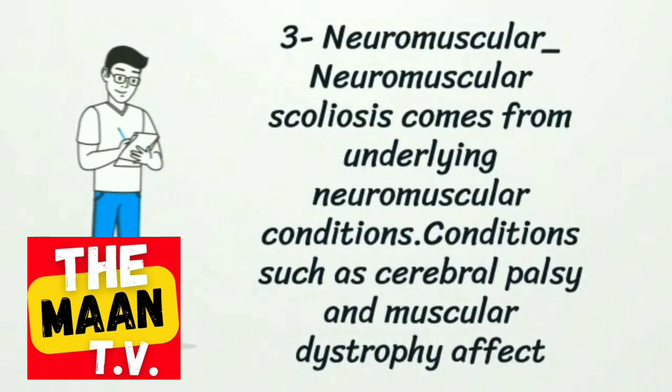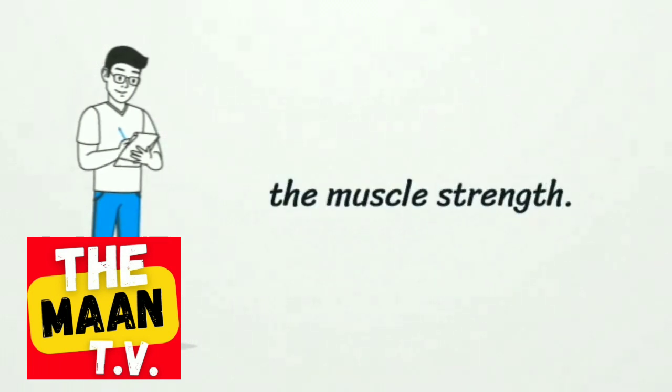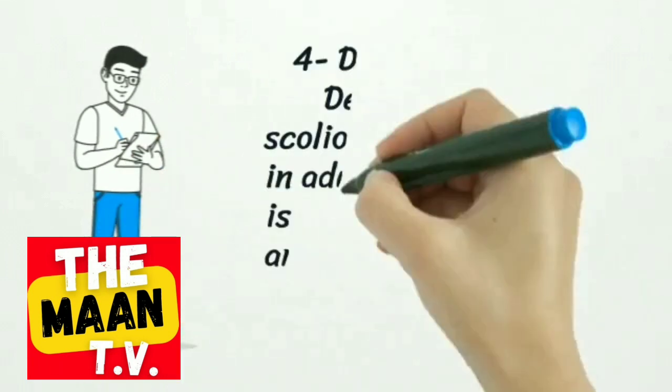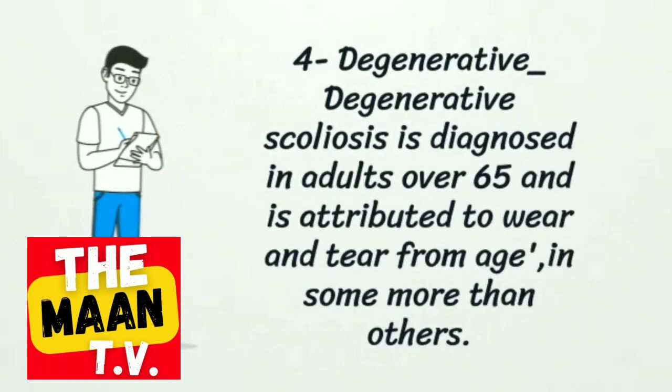Neuromuscular scoliosis comes from underlying neuromuscular conditions, such as cerebral palsy and muscular dystrophy, which affect muscle strength. Degenerative scoliosis is diagnosed in adults over 65 and is attributed to wear and tear from age, more so in some individuals than others.